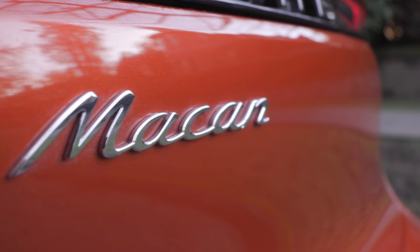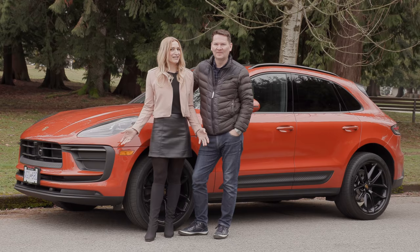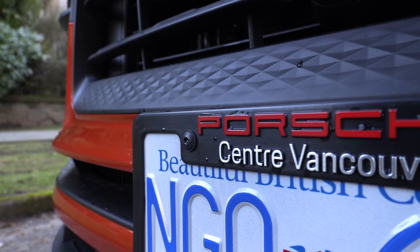We've got the new Porsche Macan and it got a refresh. Let's get in and go for a drive. We're in the Porsche Macan. Big shout out to Lewis at Porsche Centre Vancouver for lending us this car for a couple of days. We appreciate it.